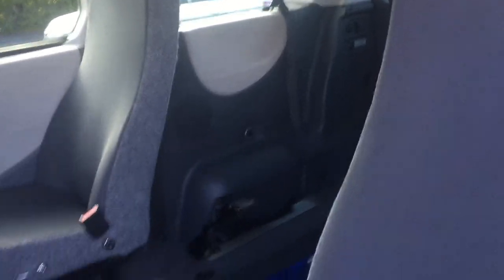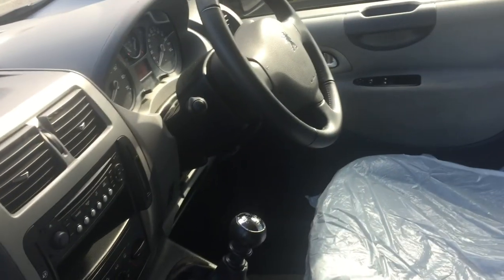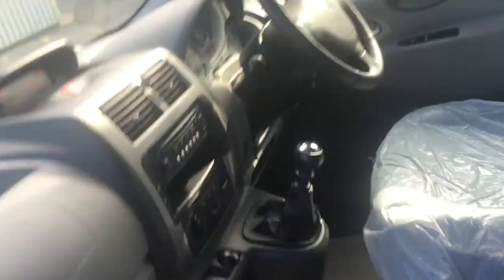The two front seats are fairly straightforward to remove, so if you needed a lot of room or needed it as a van, no problem there. There are side airbags on both front seats as well as the dashboard, so four airbags in total.